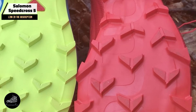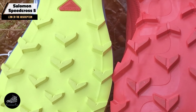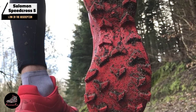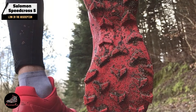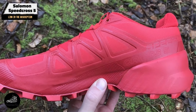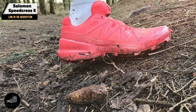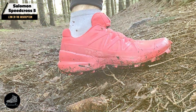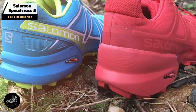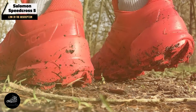Ideal for muddy or loose trail conditions, the Speedcross 5 offers excellent grip and stability. The supportive fit ensures your foot stays secure, reducing the risk of blisters and discomfort during long runs. Its cushioning system provides a good balance between comfort and responsiveness. The Speedcross 5 performs well on various trail surfaces including mud and loose gravel, and its secure fit and aggressive outsole make it a reliable choice for technical trails. The shoe's design supports quick adjustments for a customized fit.